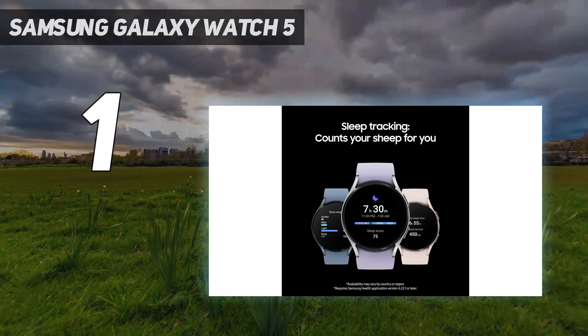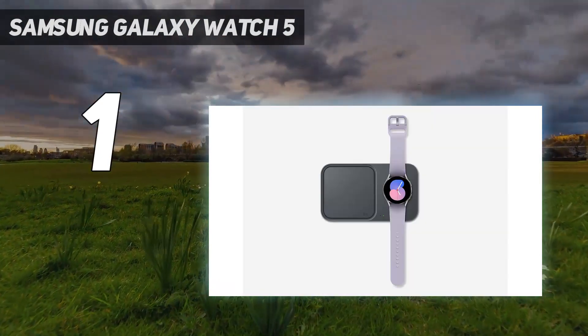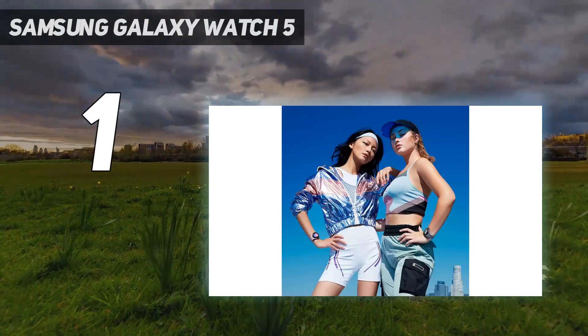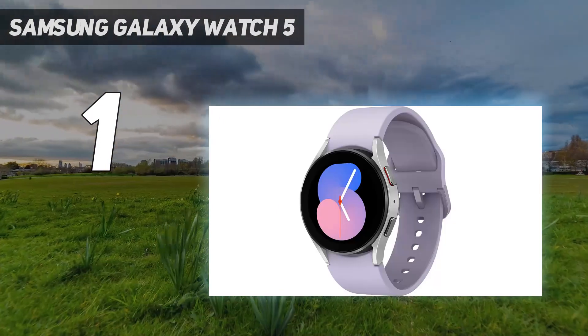Besides SmartThings integration, a highlight here is the Samsung Galaxy Watch 5's ability to monitor your body composition. It's bordering on the ultimate fitness tool, with extensive sleep tracking also helping you get the most from yourself every day. Shame about that one-day battery life, though.